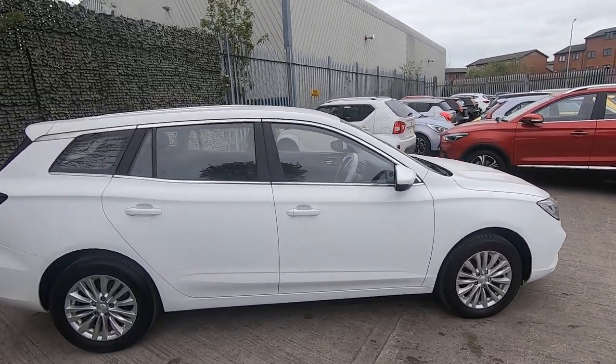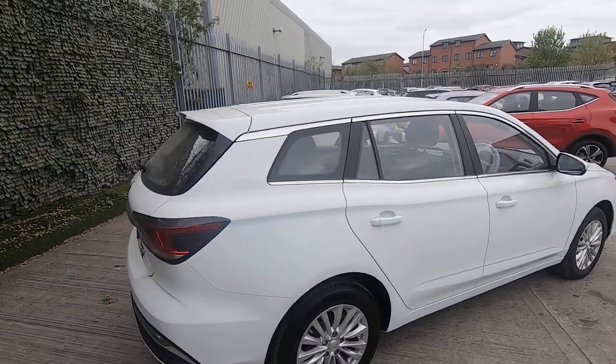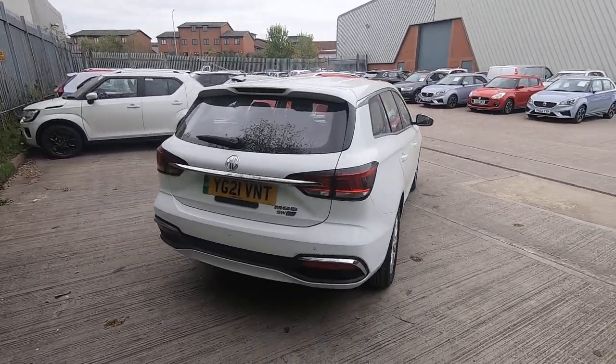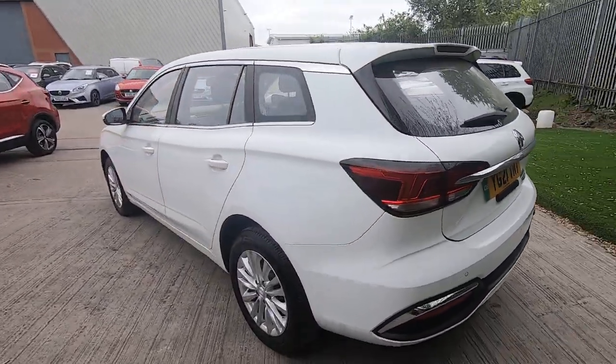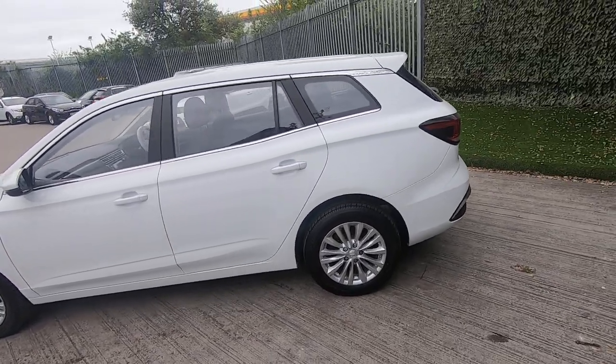These are full electric vehicles with a range of over 200 miles, zero emissions — so you're fine in all the big city centres. Typical cost to charge is between five and eight pounds, which is a really big saving on fuel bills.